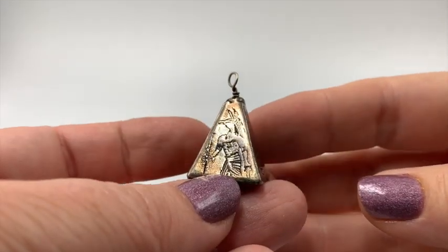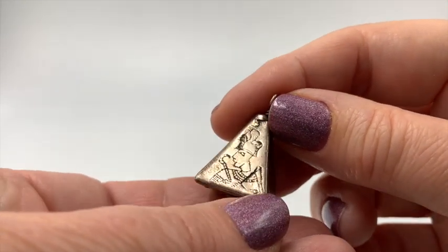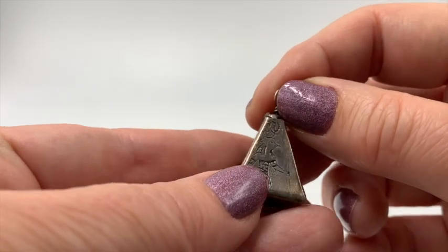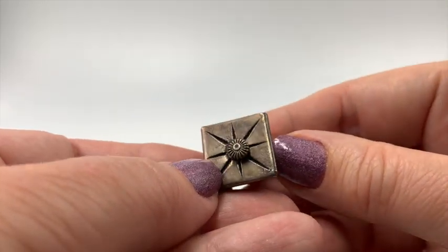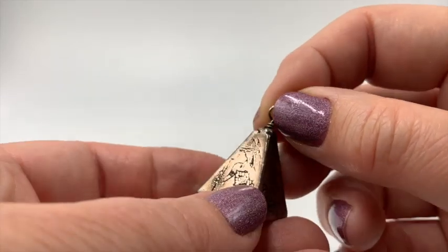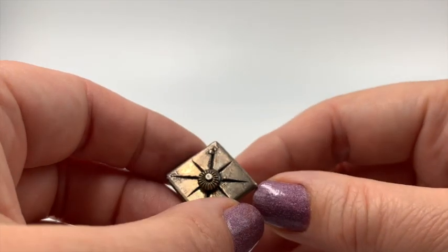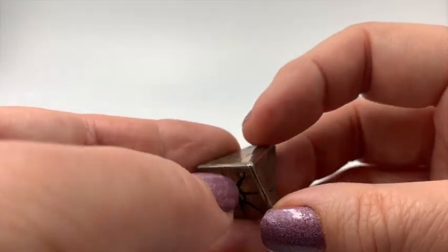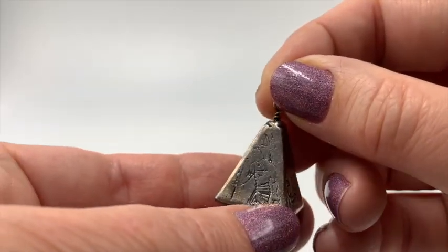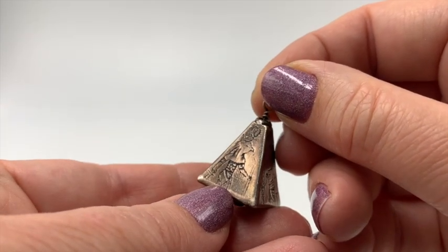This is a very interesting pyramid-shaped pendant, and it is coarsely done. Wow, that almost looks like a cartoon face. This is really strange — I'm not sure what this is. I don't know how old it is or anything. I'm not sure, but I think this is pretty cool. This is likely real silver — it looks like it is. I'll have to test this one out. I just got this one because I thought it was very weird in a good way.